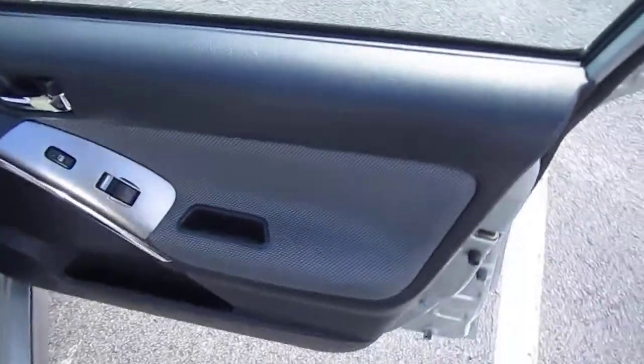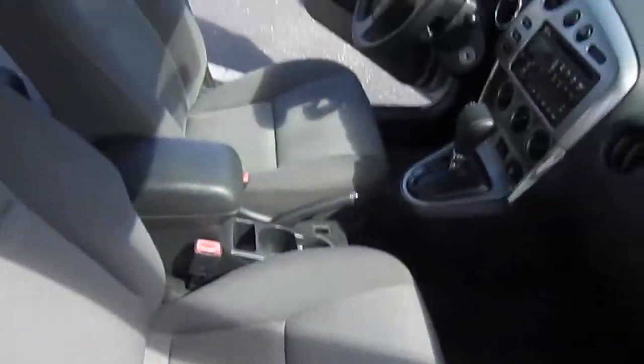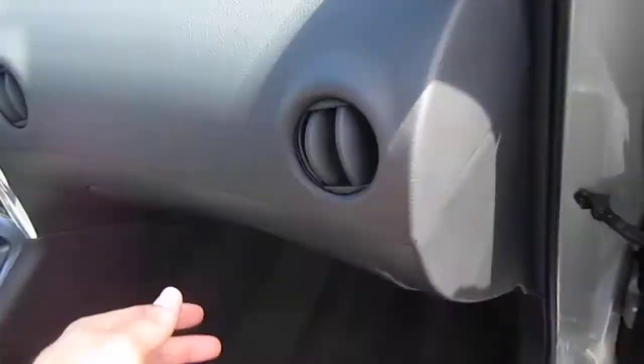New car trade-in here, and it comes with power windows, locks, and mirrors. Super clean interior, smoke-and-pet-free.